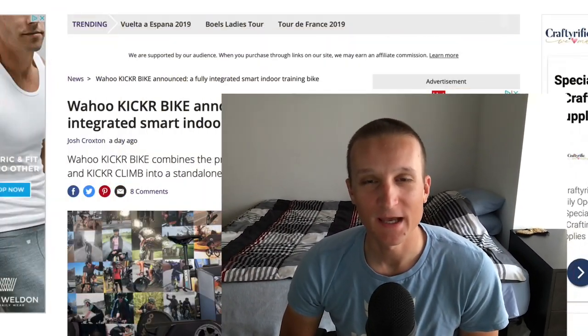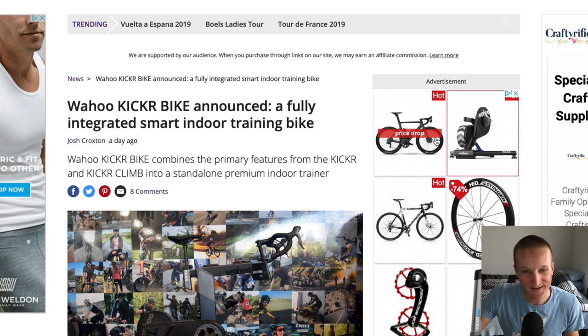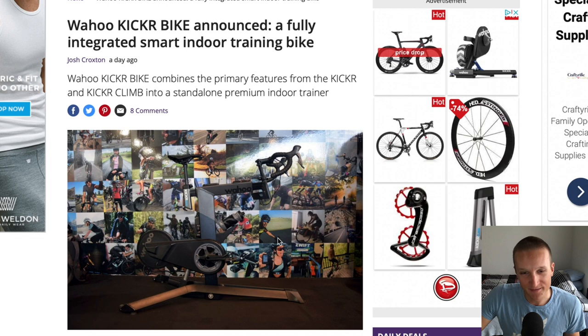Hey, welcome back to the Glycogen Cycling channel. Today we have a different type of video — I'm gonna do a little review on this new Wahoo Kicker bike. Honestly, never thought I'd be excited about a stationary bike, but anything to kill the Peloton is welcome in my opinion. That thing is so overpriced for what it is.